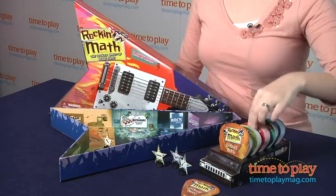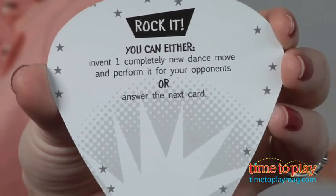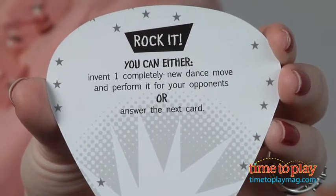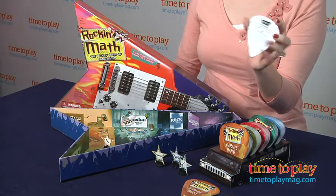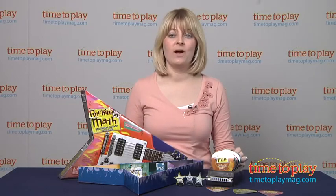There are also action cards, which offer players a choice to do what the card says — in this case, invent one completely new dance move and perform it for your opponents. Or, if you don't feel comfortable acting that out, you can always just choose another card. You might also encounter cards that have you go back a space, so beware of those.